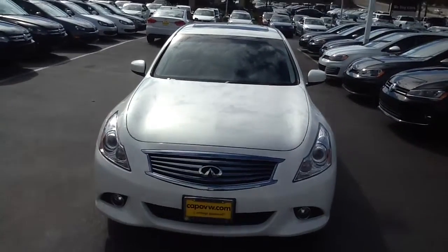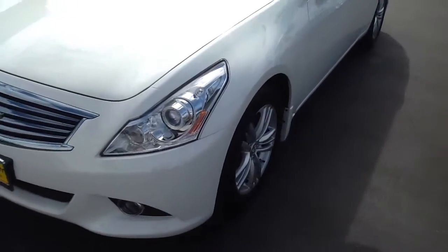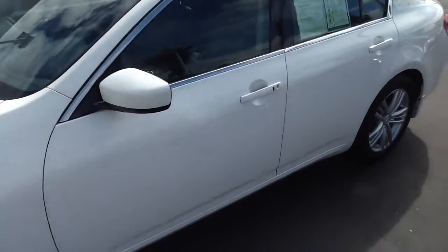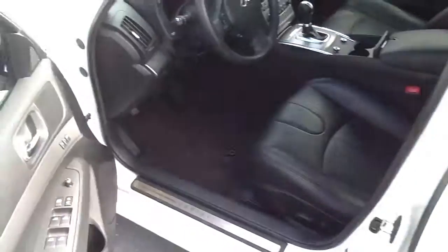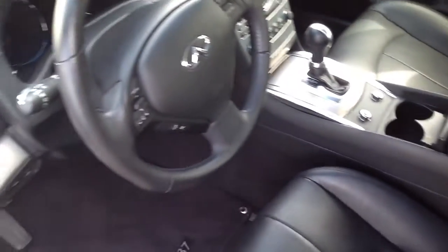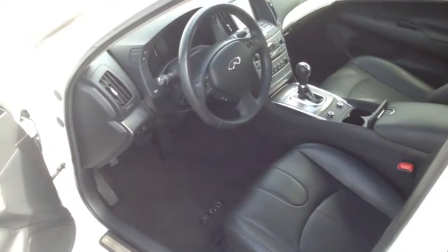All right, today I have for you a 2013 white Infiniti G37. This car is going to have alloy wheels, proximity key entry and exit, full leather seating with the Infiniti logo on the back of the seats, push-button start, heated seats, AM-FM radio, rear camera, and sensors on the car as well.